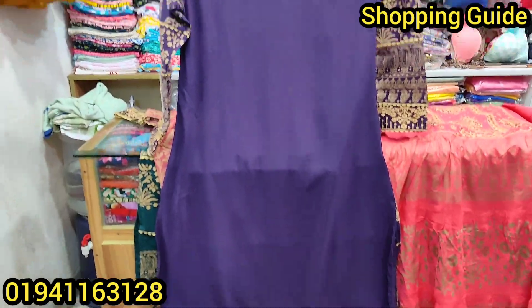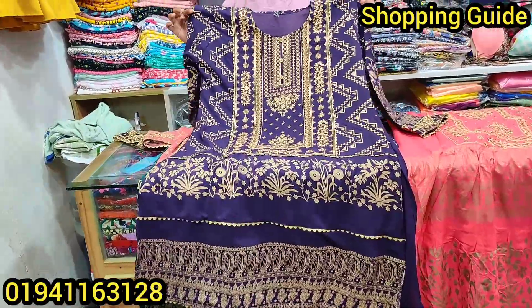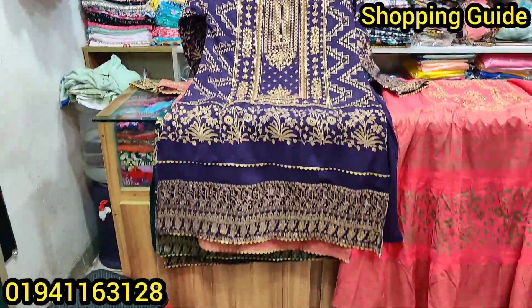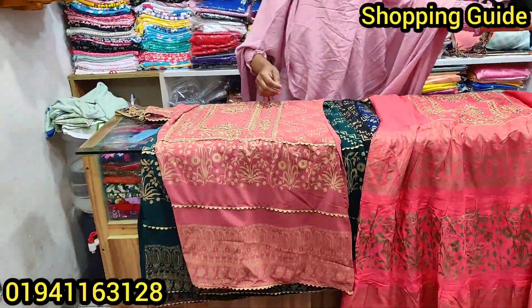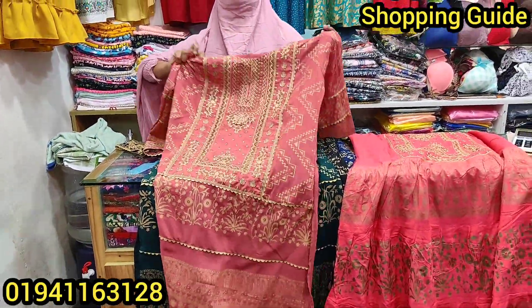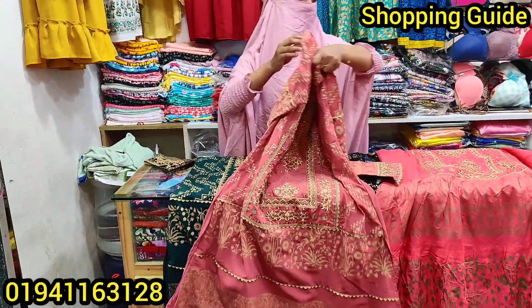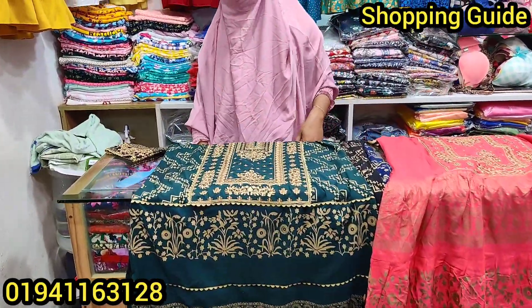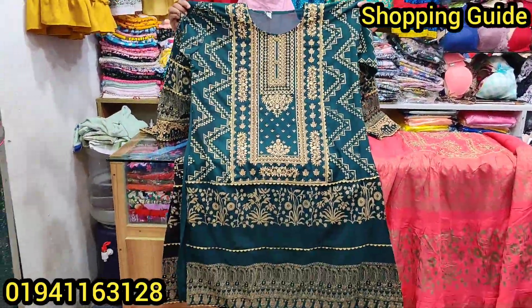What size is this? Sizes available are 34 and 46. The price is 765.